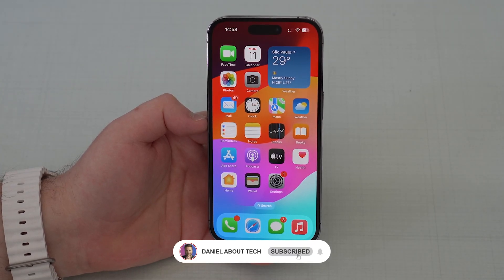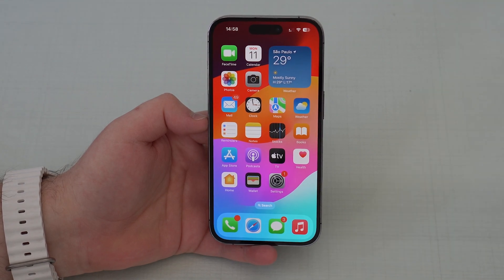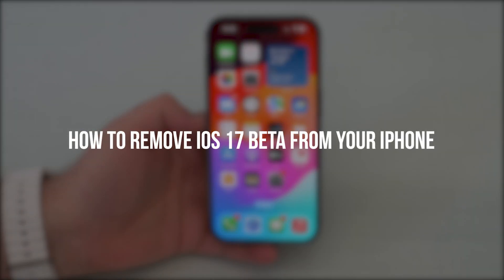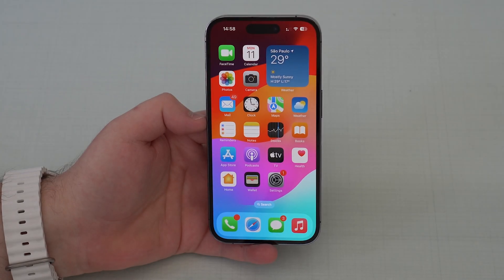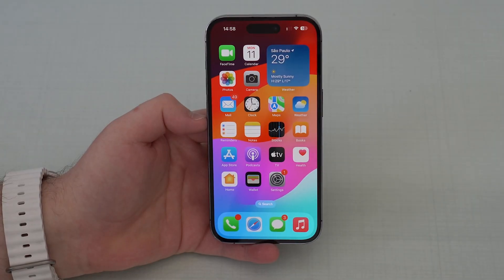How is it going everybody, you're watching Then About Tech. If you're running iOS 17 beta on your iPhone, you need to remove it right now if you want to get the official stable version of iOS 17 like everybody else when Apple releases it. Let me show you how you can do this — it's super simple.